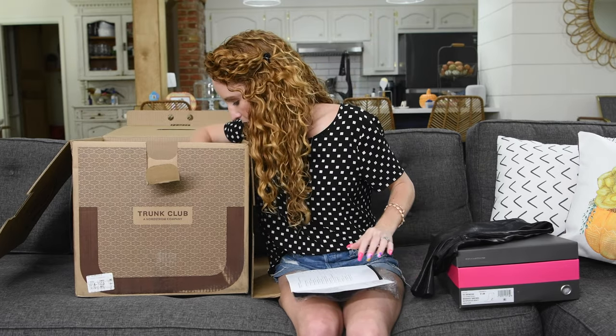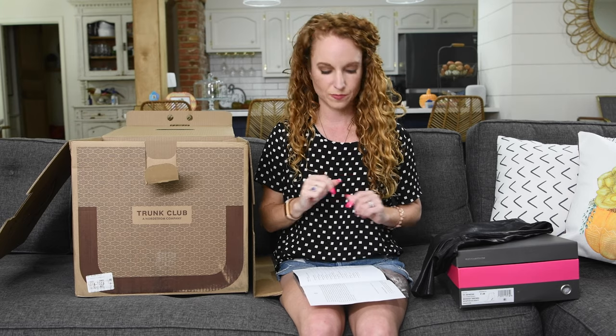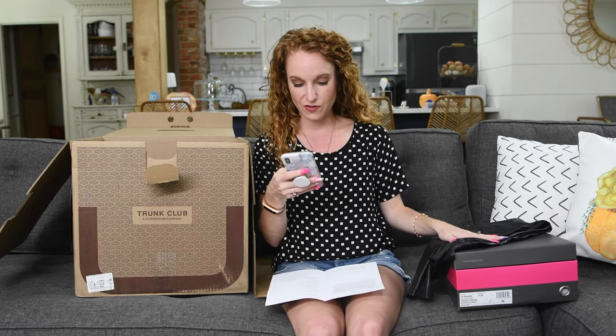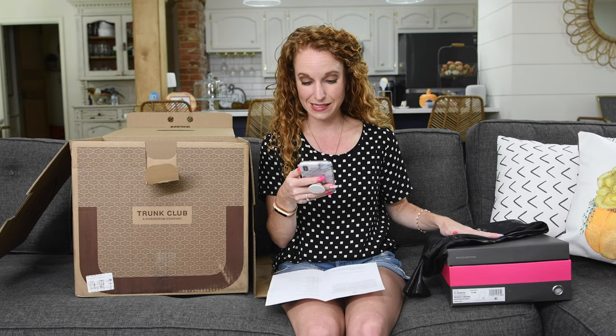I was curious — the card doesn't show the outfits. So I grabbed my phone and opened the Trunk Club app, which is super easy to use. You can order online or through the app, and it shows the outfits my stylist Danielle has put together for me. That's key for me — I need to see the stylist's vision. For this look: the boots, the pants, a jacket, shirt, and earrings. As we pull them out, we'll stack them and then try them on.